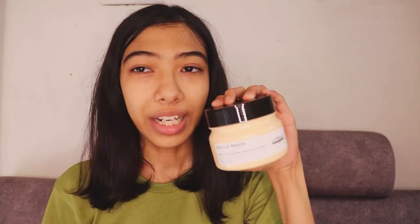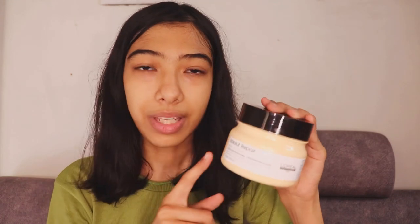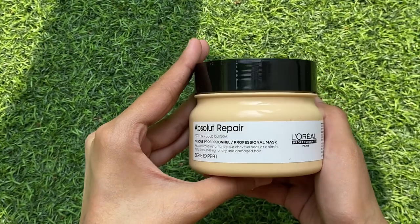The next product is the conditioner that comes along with the shampoo. It's basically like a hair mask — you put it onto the part of your hair below the ears, let it sit for around three to five minutes, then wash it off. This product will change your life. I haven't seen a better hair mask than this. Amazing product, definitely a must-buy.